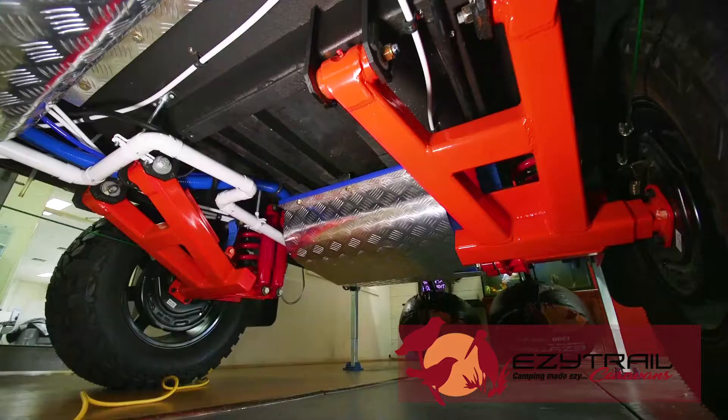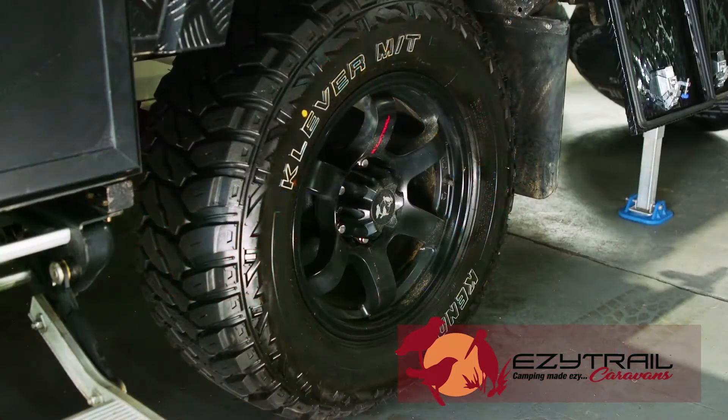The Ceduna 13 is built tough with EasyTrail's F5 chassis, giving a lifetime warranty on chassis and drawbar. Our easy ride suspension done in conjunction with Pedders, and new 17-inch wheels with 10-ply tyres, making it really tough off-road.